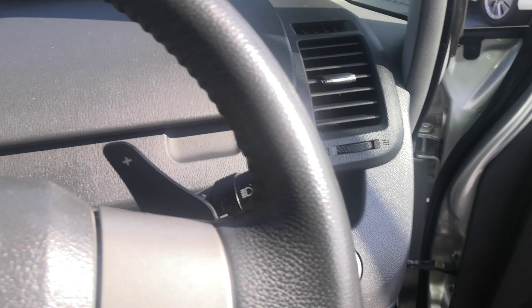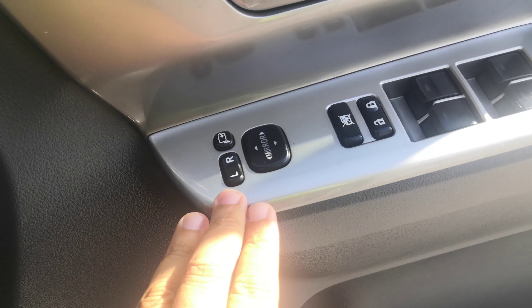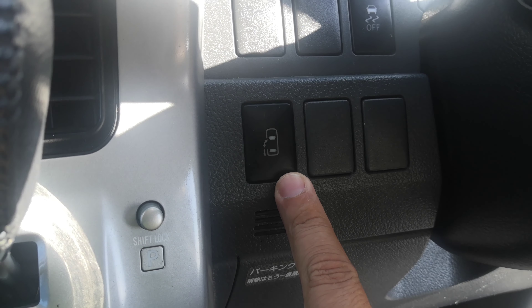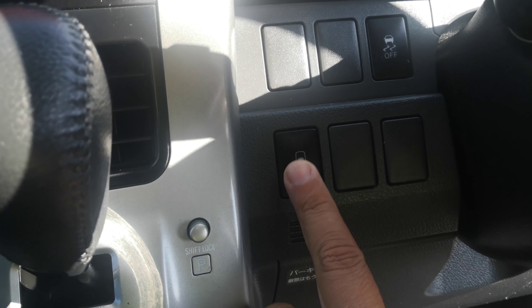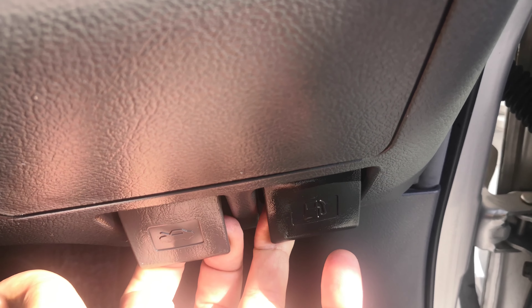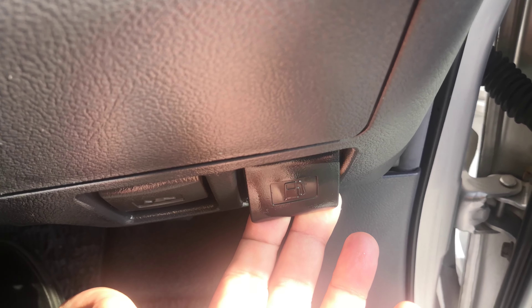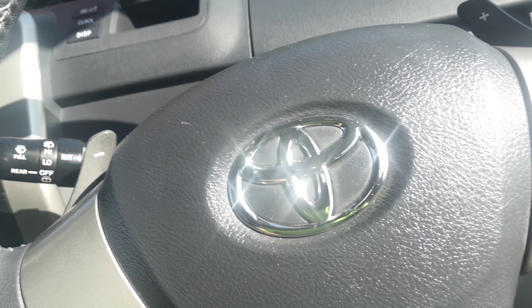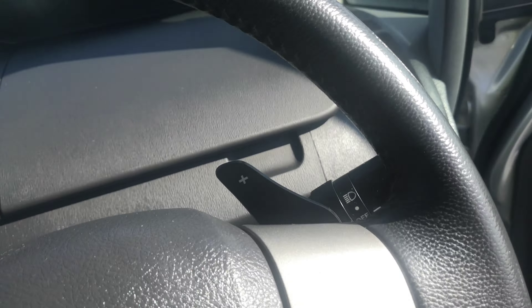You do have your mirror controls on the door panel, and your coin slot. This one has a power door off switch because it does have a power sliding door on the left side — push that down, wait for the beep, and let it go. And down here you've got two levers: the one on the right is your gas cover release and the one on the left is your hood release.